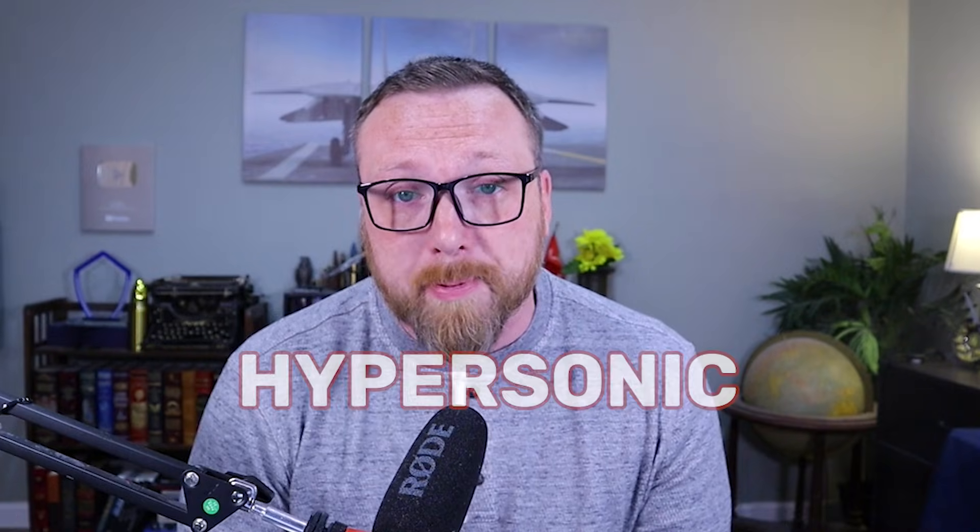Before we can make any real headway discussing modern hypersonic weapons, we've got to run through some definitions first, starting with the word hypersonic itself.